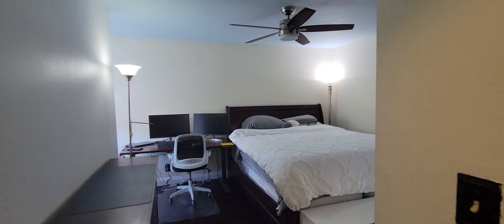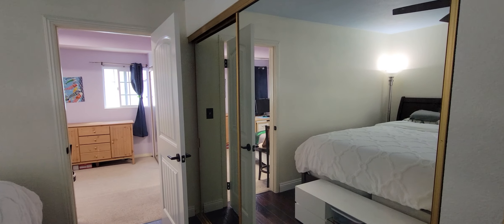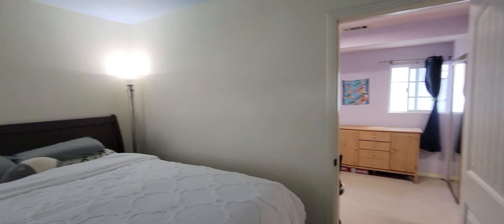Upstairs features all three bedrooms, which are very good size and all include closets and ceiling fans.